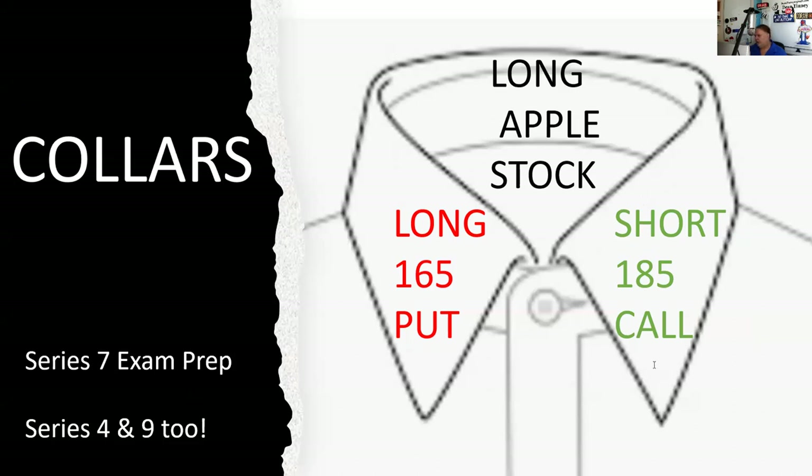I think of options as being about floors and ceilings. There's a floor here and a ceiling here. So there's a floor at 165 and a ceiling at 185. That's what that kind of looks like.